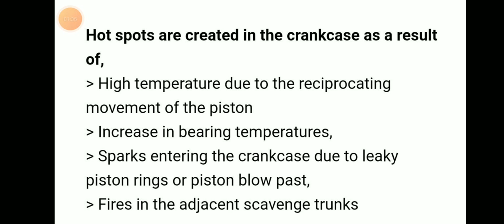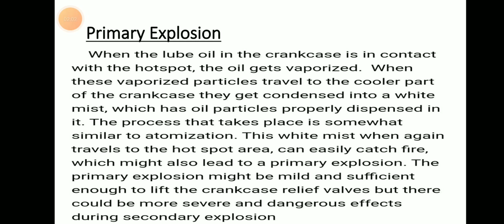Hot spots are created due to: high temperature from the reciprocating motion of the piston, increasing bearing temperature, sparks entering the crankcase due to leaky piston rings or piston blow-past, and fire in the adjacent scavenge trunk.